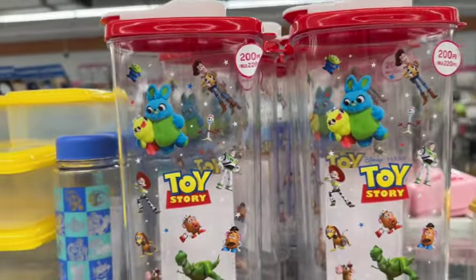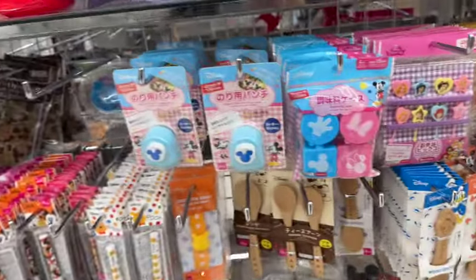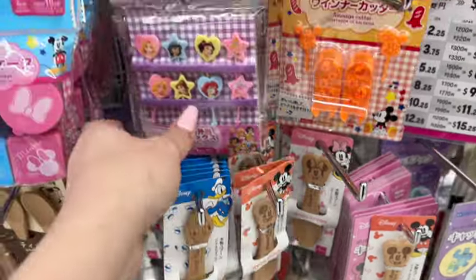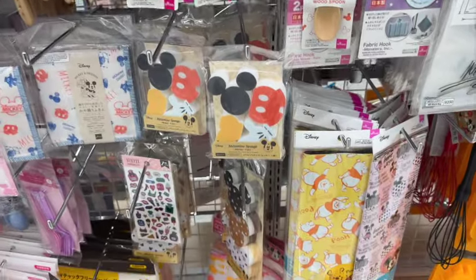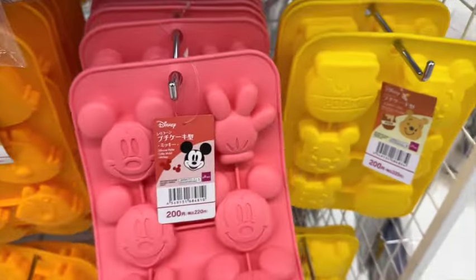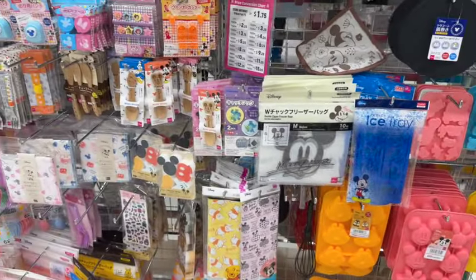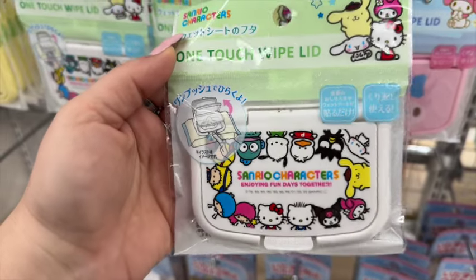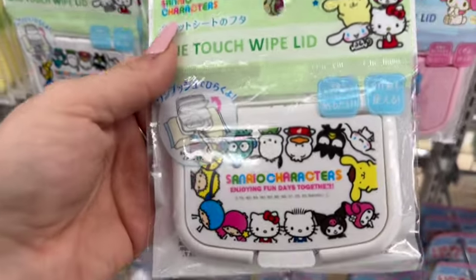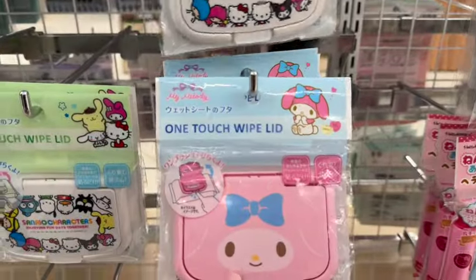They have Toy Story containers for $3.25, Mickey Mouse $3.25 — because it's $2.00, $2.00. Look at these little stamp seasoning cases — how cute! Little spoons, little picks. They have a lot of Disney stuff! The Chipmunks $3.25, Mickey Mouse, Winnie the Pooh — how cute! And look at these one-touch wipe lid containers — you could put your wipes right on top of the package. So clever!